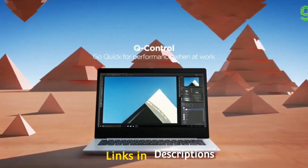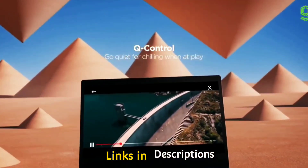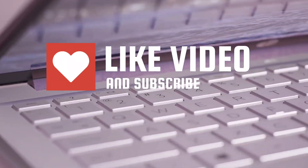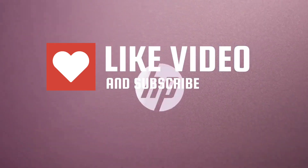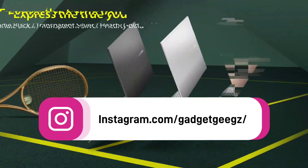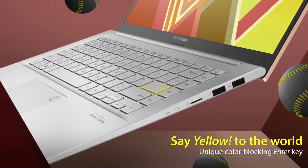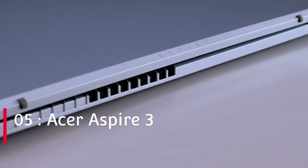Do watch the video till the end and let me know in the comment section which budget Core i3 12th generation Intel CPU laptop you liked the most. Please hit the like button to share this video among your friends and subscribe to our channel. If you have any queries related to buying a new laptop, you can ask me on Instagram — the link is given in the description.